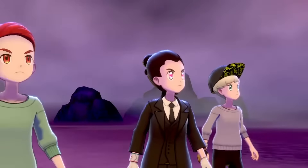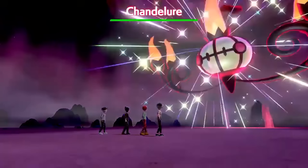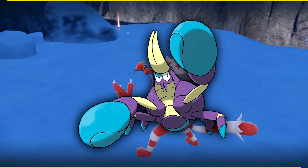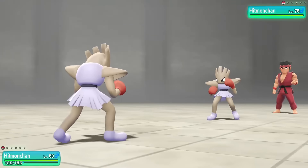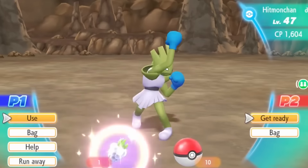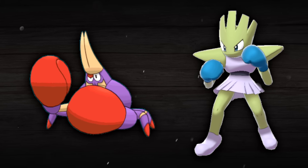Speaking of blue fire, Chandelure's shiny essentially does the opposite thing to Chi-Yu — it goes from having a ghostly fire to actual standard orange fire. The same thing happens with Crab Brawler's gloves, as they go from blue to red, just like the standard classic gloves of a boxer. Interestingly, Hitmonchan's red gloves in its normal form become blue in its shiny — the opposite of Crab Brawler — so it feels like Hitmonchan and Crab Brawler just trade gloves with each other for their shiny forms.